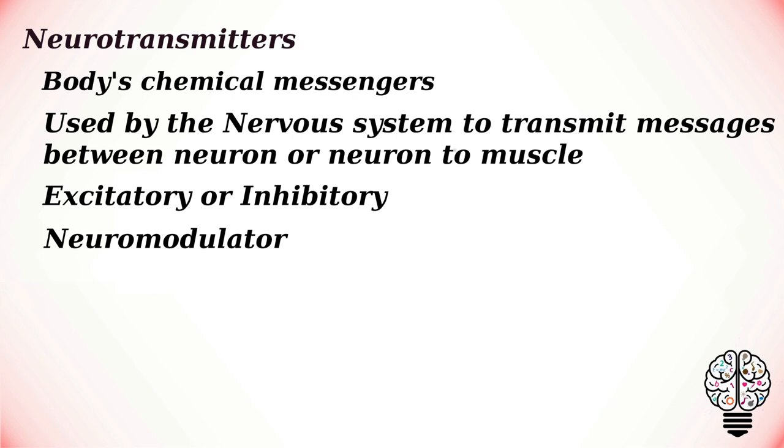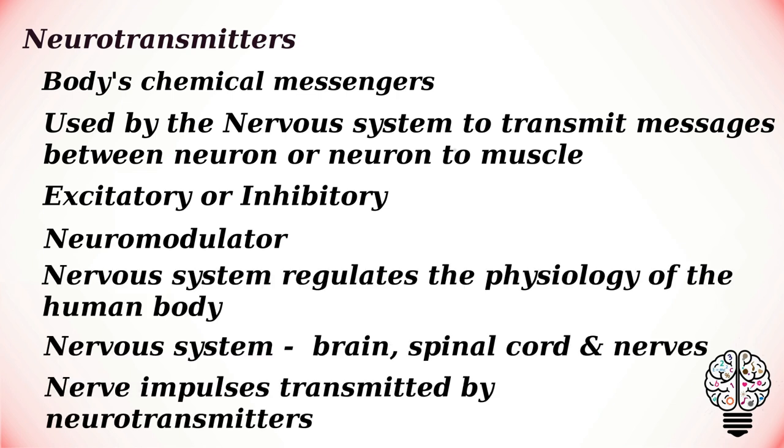An excitatory transmitter promotes the generation of an action potential in the receiving neurons, while an inhibitory transmitter prevents it. Whether a neurotransmitter is excitatory or inhibitory depends on the receptor it binds to. Neuromodulators affect a large number of neurons simultaneously, regulating the population of neurons and operating over a slower time than excitatory and inhibitory neurotransmitters.